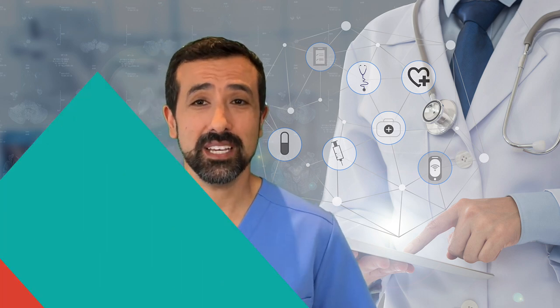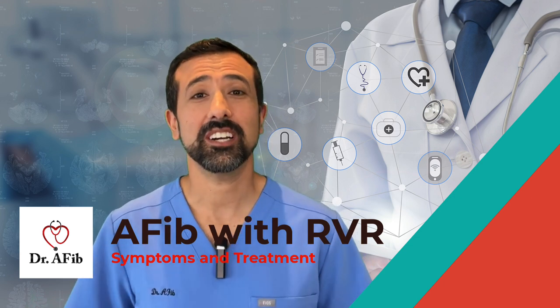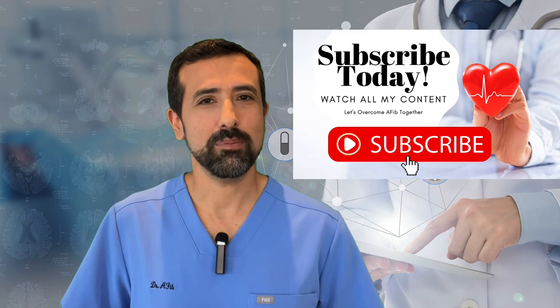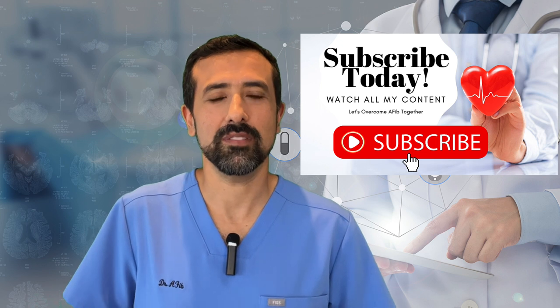Hey, I'm Dr. Morales and thanks for checking out this video. In this video I'm going to discuss AFib with RVR — what that means, what is the significance of it, how it feels, and ultimately how it's treated as well. Make sure you stick around to the end because I'm going to discuss ways in which I can help you with AFib with RVR no matter where you live. So what is AFib with RVR? You may have gotten some paperwork either from your doctor's office or from the hospital and it says you were diagnosed with AFib with RVR.